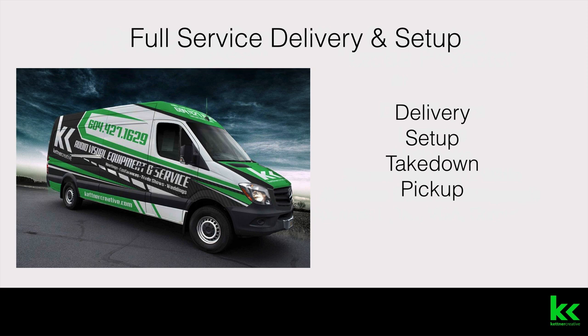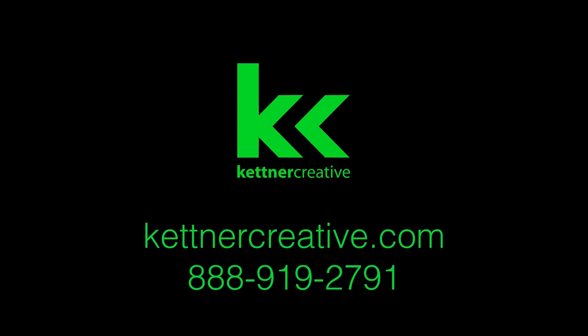We also offer full-service delivery and setup. We'll take it out to you wherever you are, set it up, and show you how to use it. Or if it's a big conference, we have the option to run the event for you as well. Then we take it all down and take it back to the shop — it's our job to make it as easy as possible for you. If you have any questions, visit KettnerCreative.com or give us a call and talk to an account manager.